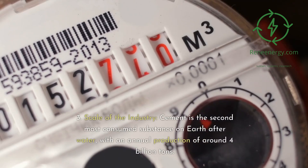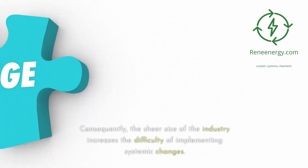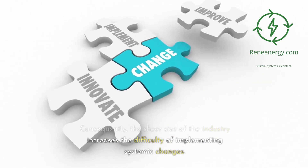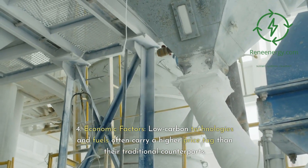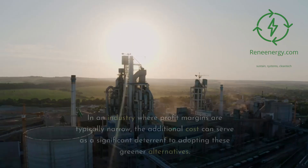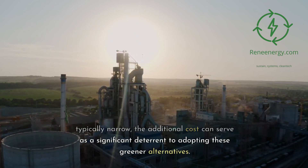3. Scale of the industry. Cement is the second most consumed substance on earth after water, with an annual production of around 4 billion tons. Consequently, the sheer size of the industry increases the difficulty of implementing systemic changes. 4. Economic factors. Low-carbon technologies and fuels often carry a higher price tag than their traditional counterparts. In an industry where profit margins are typically narrow, the additional cost can serve as a significant deterrent to adopting these greener alternatives.